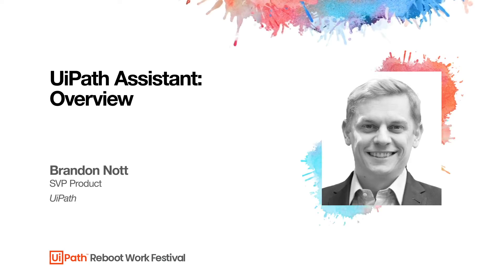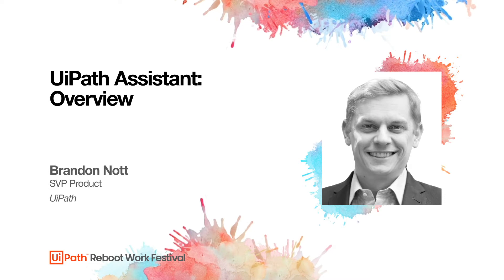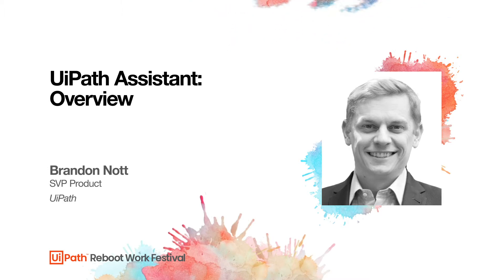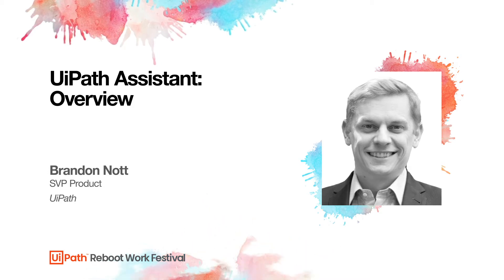At UiPath, we believe that every person should be freed from the reoccurring and repeatable tasks that steal time and productivity from the workforce. Let's look at how UiPath is rebooting work with our vision for a robot for every person. UiPath Assistant, Studio X, and Automation Hub are three of the products that make our vision of a robot for every person a reality. Let's see how they work together to fundamentally change the way we look at work.